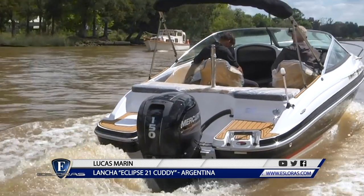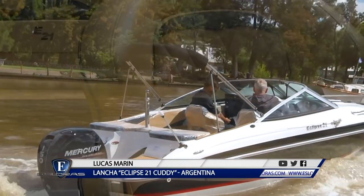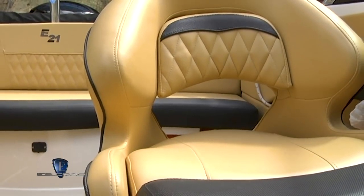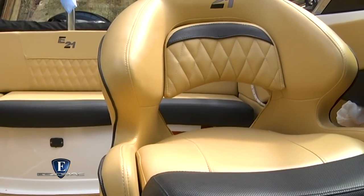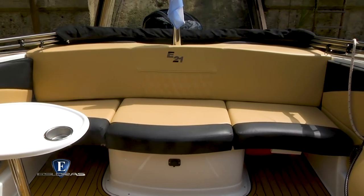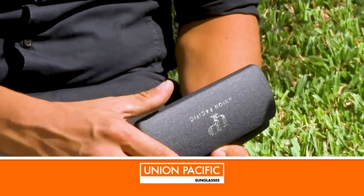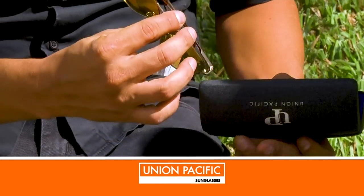Si tuvieras que decir sintéticamente dos o tres virtudes puntuales de este nuevo modelo. Lo espacioso que es el cuddy, lo espacioso que quedó el cockpit con la doble butaca giratoria y el asiento enterizo, también llevando las butacas 30 centímetros más para adelante. Esas son dos o tres cosas que yo destaco de este modelo. Lucas, agradezco el tiempo y todos tus conocimientos sobre este nuevo producto de Arcoiris. Te hago entrega de las gafas de Unión Pacífica. Agradezco a ustedes por el espacio y siempre tan amables. Que las disfrutes.